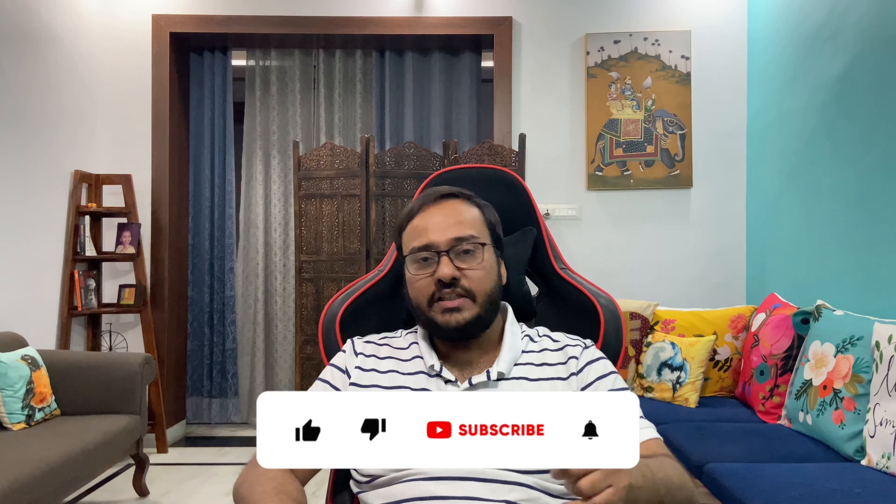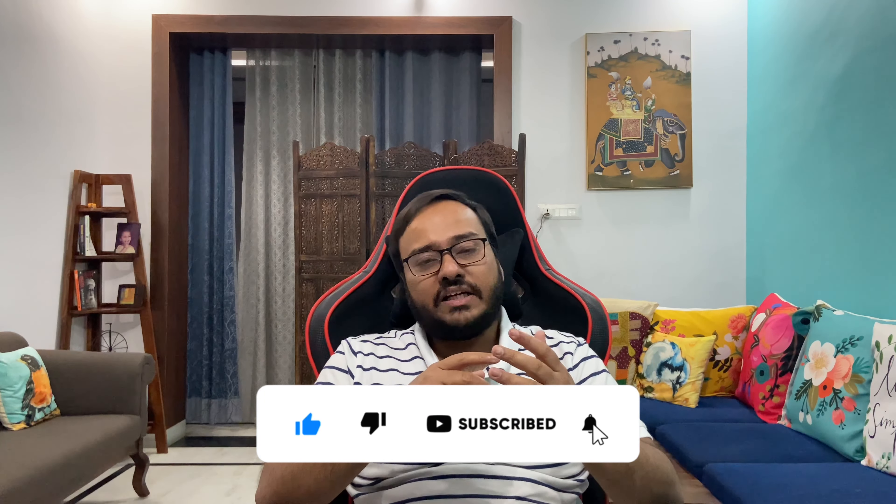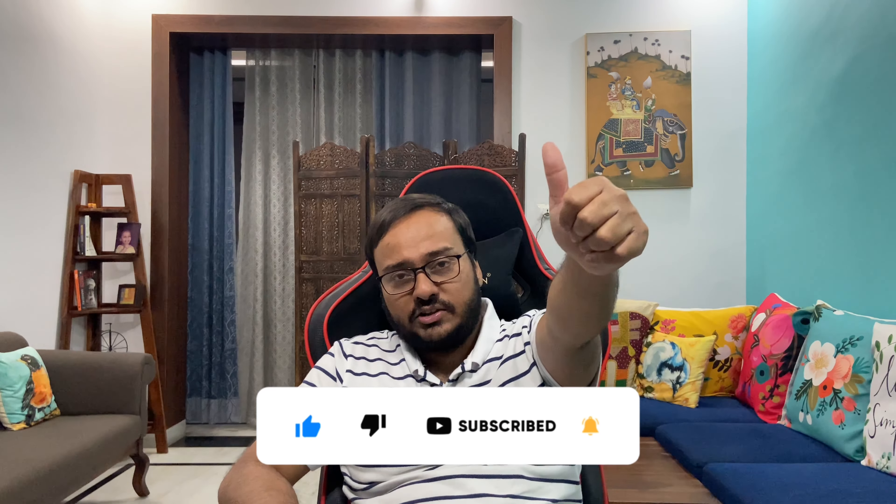With that said, I would prefer the S23 Ultra if I need to take a picture to post on social media. I hope you enjoyed this one — please comment your opinion below on which one you would prefer, and please subscribe to the channel. I'll see you in the next video.